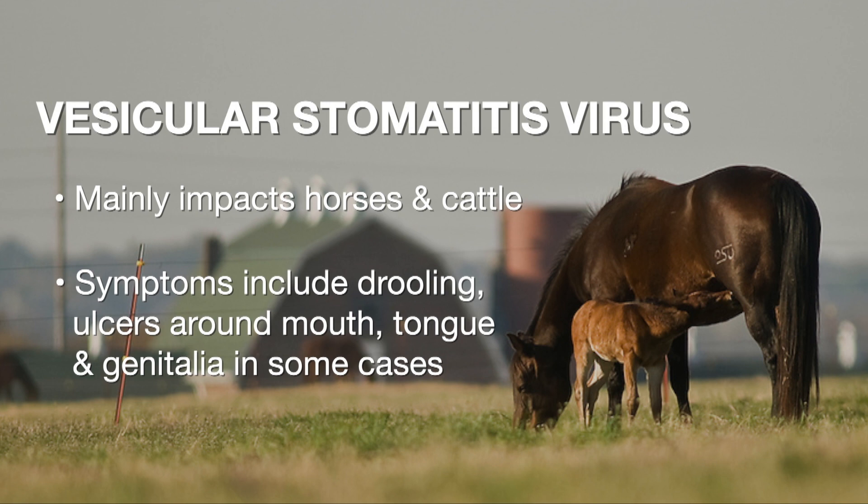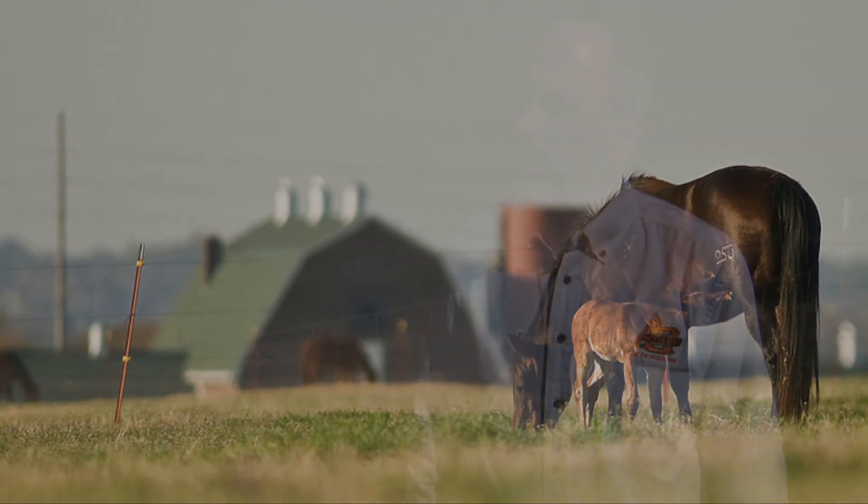Usually what we're going to see is an animal is going to get a fever if you're really observant, but probably the first thing that owners would see would be drooling, and then they're going to start to see some types of either blisters or ulcers around the mouth, tongue, gums. You may see it in the ears, legs, coronary bands of the horses, hooves, and occasionally on the genitalia and on the mammary glands as well.